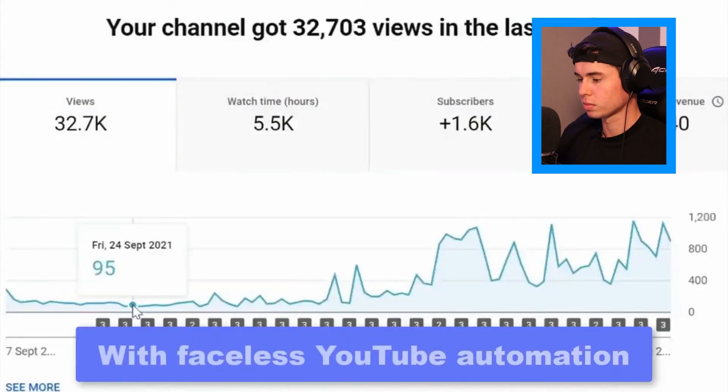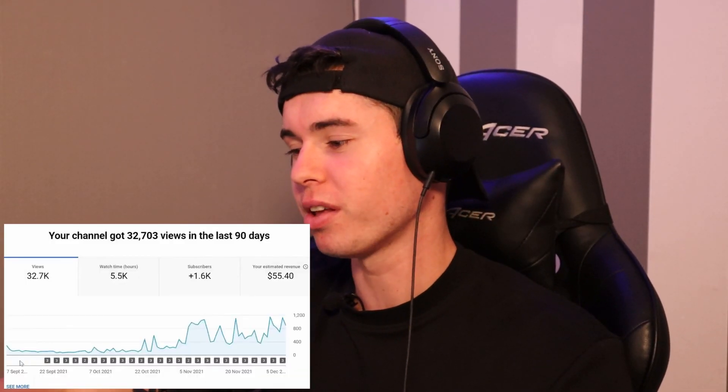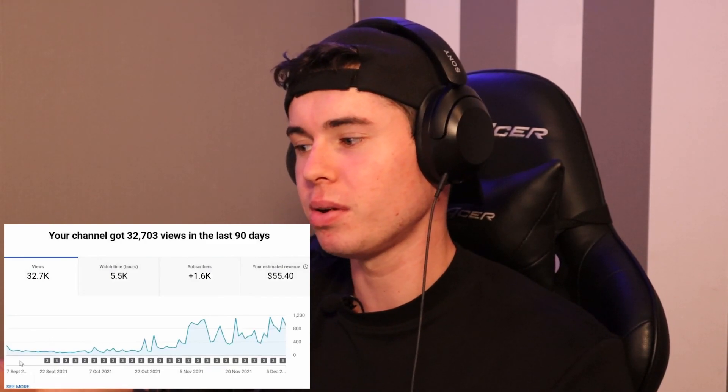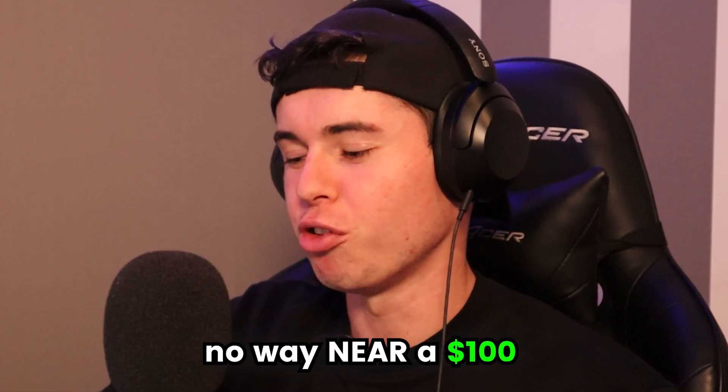This video claims you can earn $100 per day with faceless YouTube Automation, but the revenue shown is at zero. This chart is probably the last 90 days — you can see $55 in 90 days, so that's nowhere near $100. Let's see if this is going to be legit or just BS.